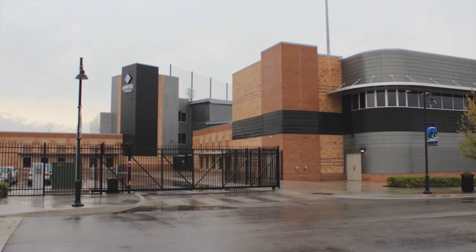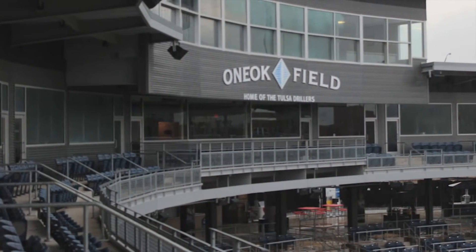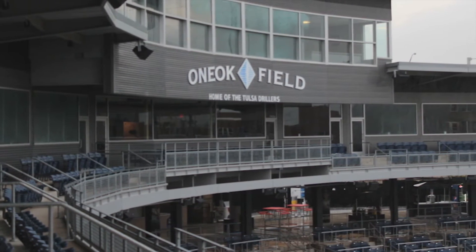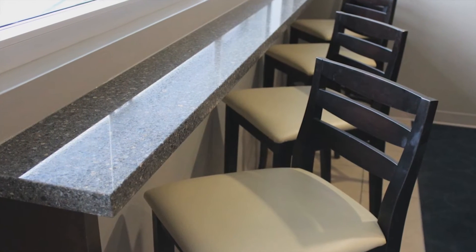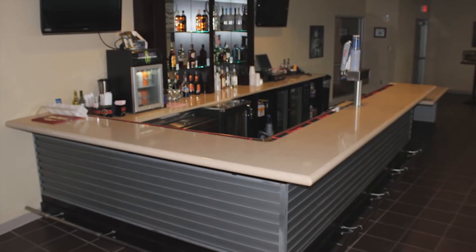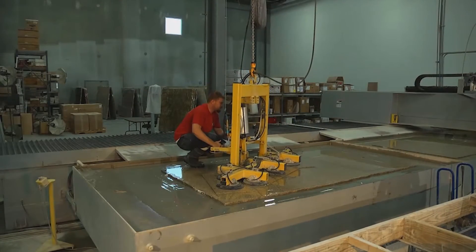The first large commercial job that we won after getting this equipment was the new One Oak Field in downtown Tulsa ballpark. There are very few straight lines in a ball field. When you look at the suite countertops around radius walls, the waterjet will cut around all these shapes and we end up with much better material yield.